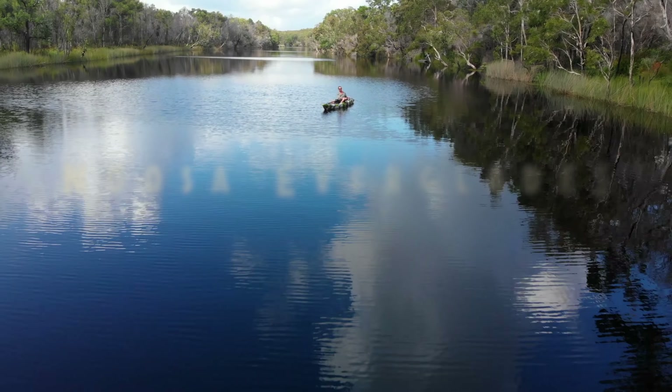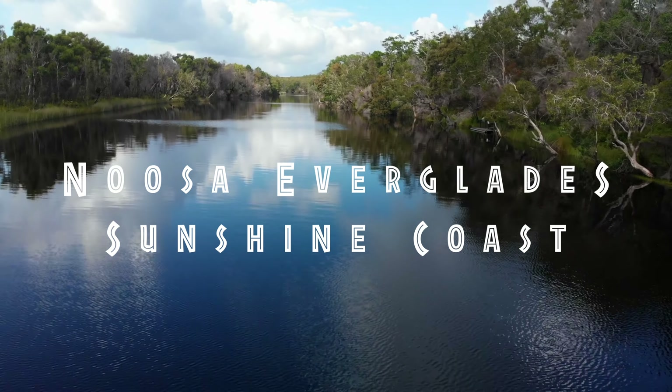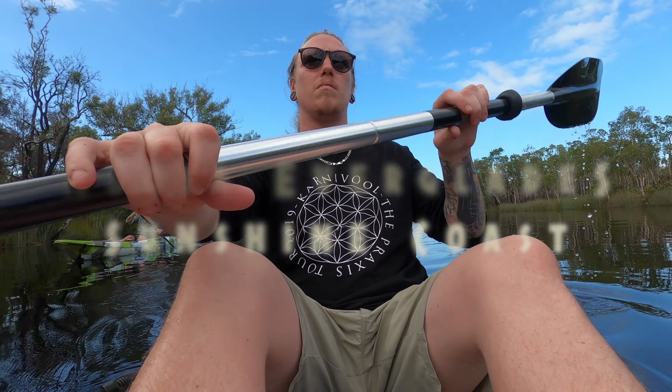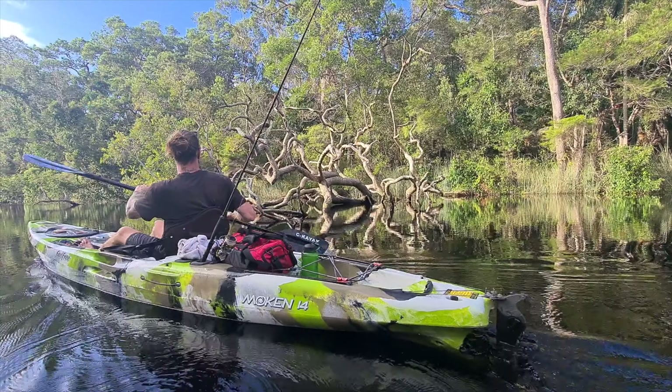Hello people of the world! I'm back again with another video after spending the weekend paddling up the Noosa Everglades on the Sunshine Coast with a good friend of mine, Jazzy. He convinced me to go out and buy a kayak, so that's exactly what I did.